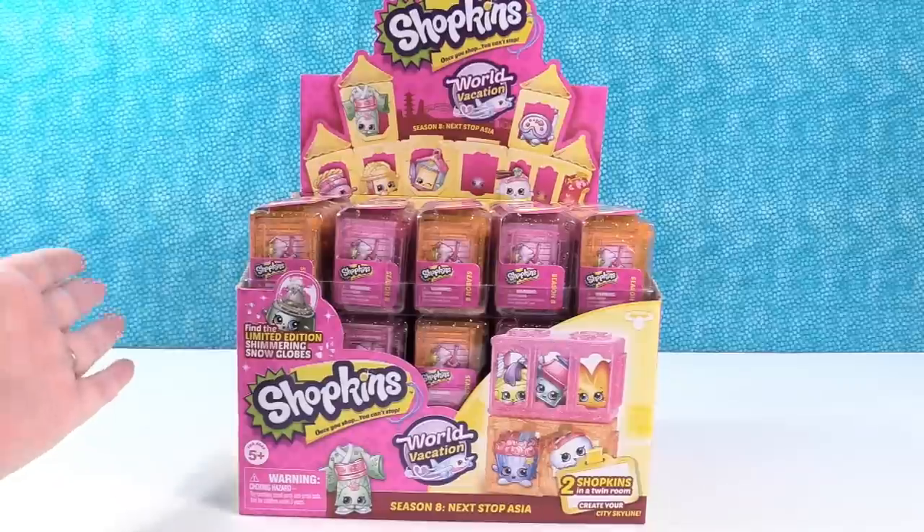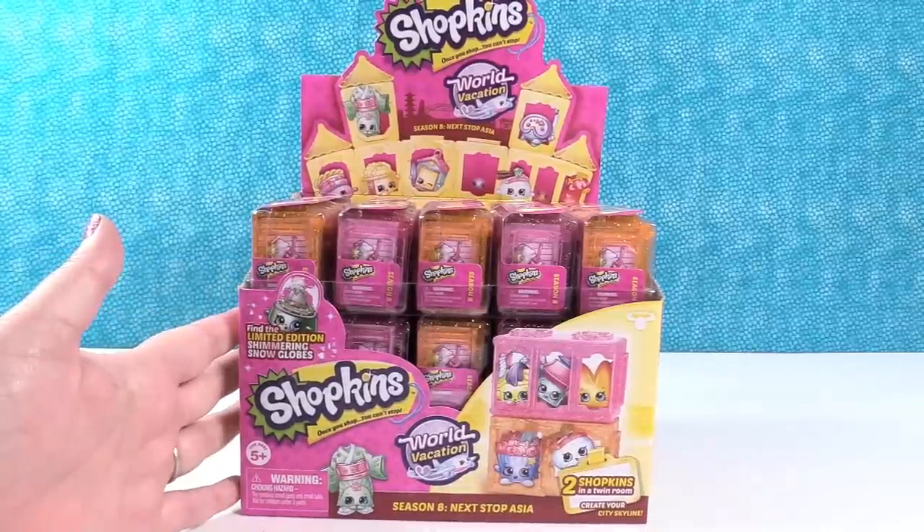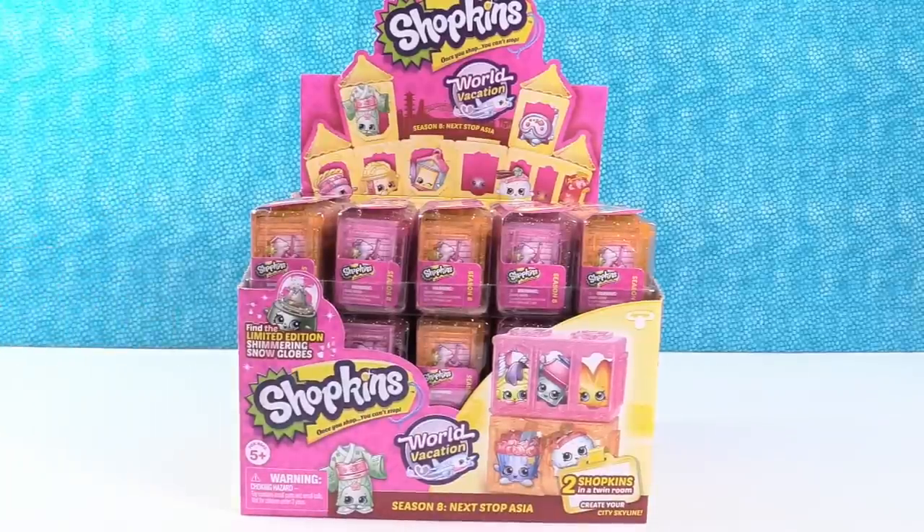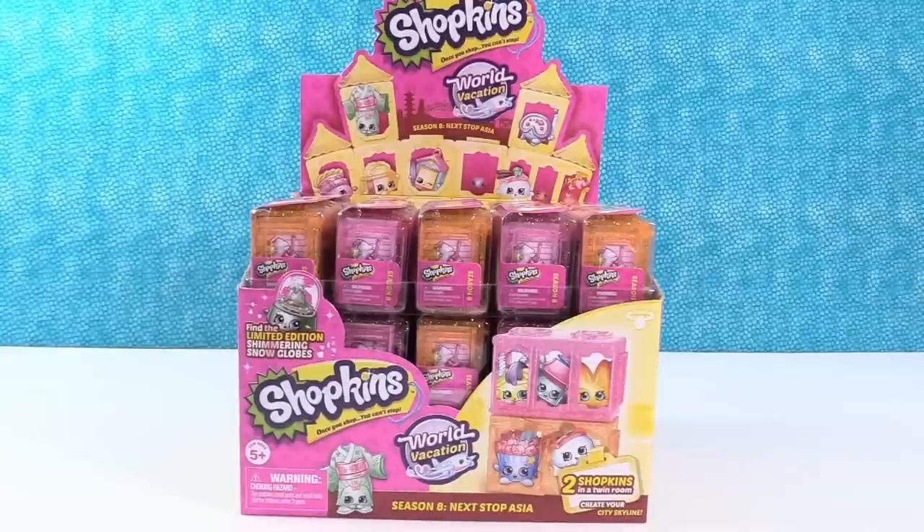That's right! We have a full box of the brand new Season 8 Asia Shopkins. You know Shopkins are on a world vacation — first they went to Europe and now they're traveling to Asia. I wonder if they're coming to North America next. They're coming to North Carolina! Oh, that'd be cool to visit us. That'd be awesome if they made a Paul and a Shannon Shopkin!